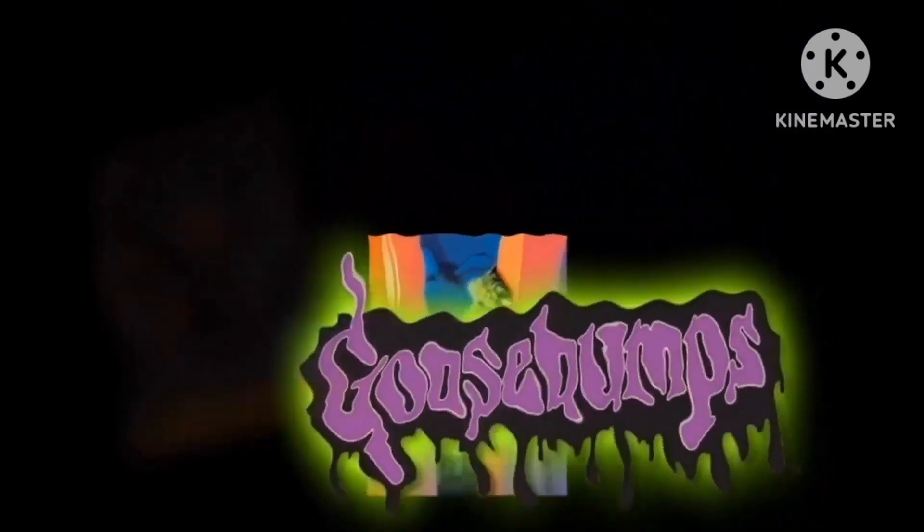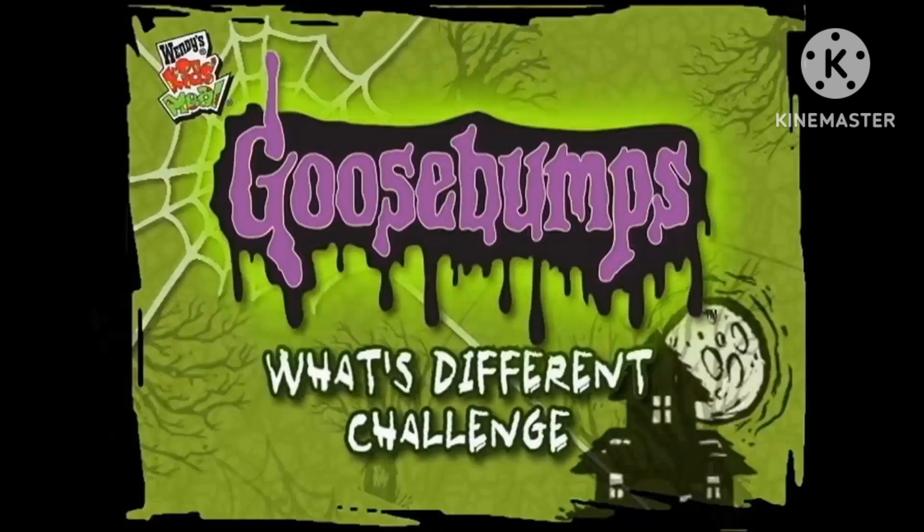Hello everybody, welcome to a new segment called Scraping the Bottom. On this show we're going to check out some games that might be considered trash at face value and see if there's any redeeming qualities about it. Today we're taking a look at Goosebumps What's Different Challenge.